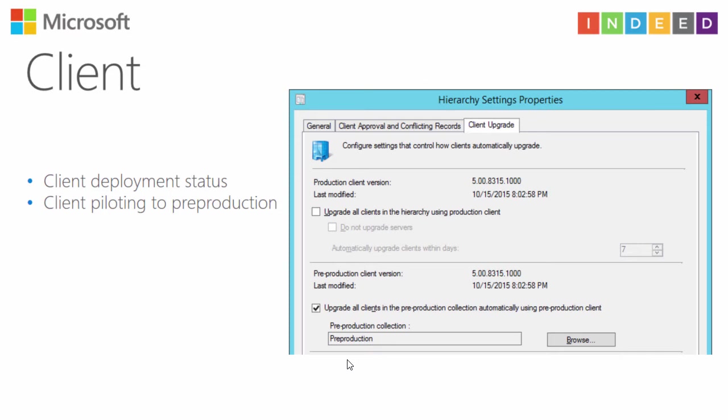About the client: you can now use two versions of Configuration Manager clients simultaneously. To do this, you must use Update and Servicing. There is a new checkbox in Client Upgrade. If you want to use a new version of the client, you can deploy it to one collection — a pre-production collection — for testing. If you don't want that, the latest version of the Configuration Manager client will be used for all your clients.